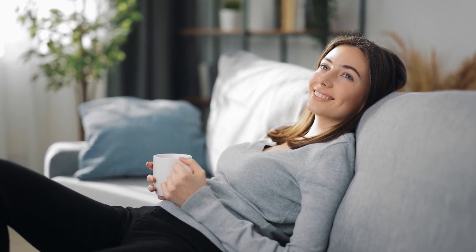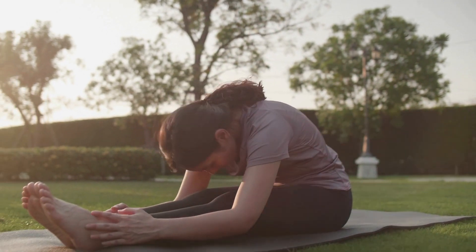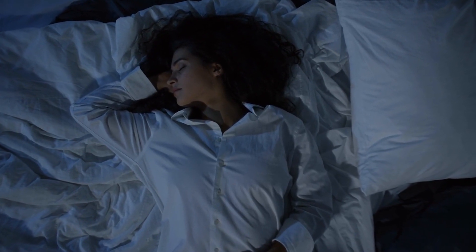Cakeberry Brulee tends to ease mental and physical tension, reduce stress and anxiety, and alleviate physical pain. It's important to keep in mind that effects may vary. Many people find that Cakeberry Brulee is a great nighttime strain.